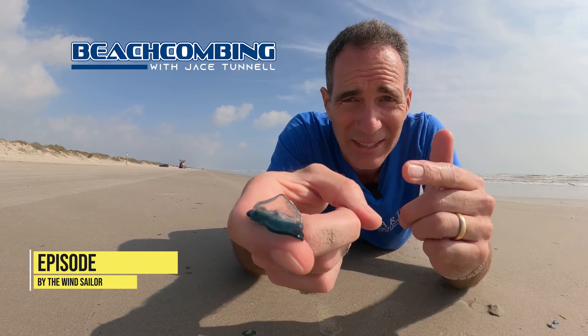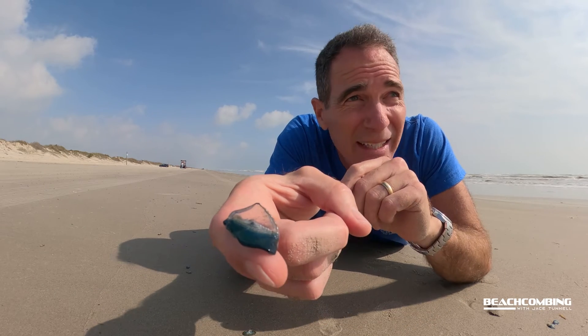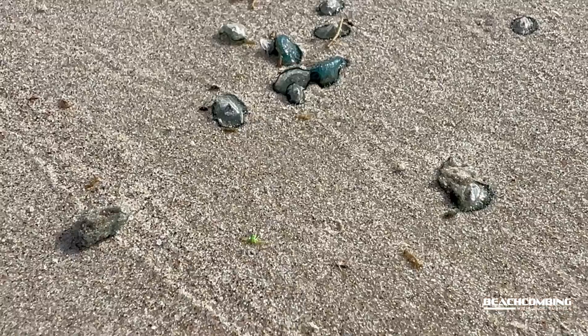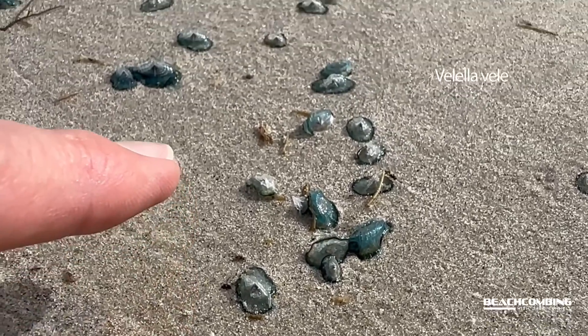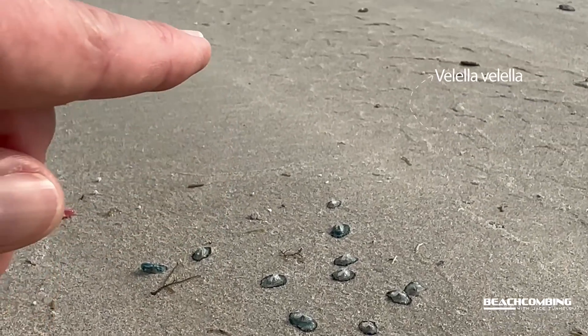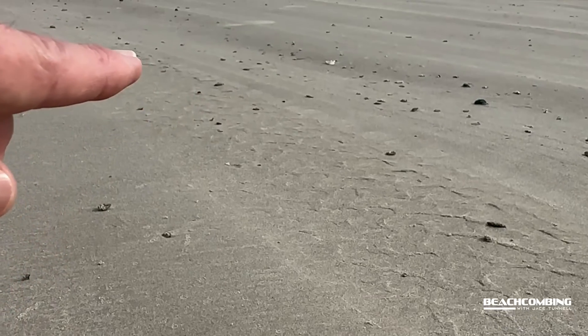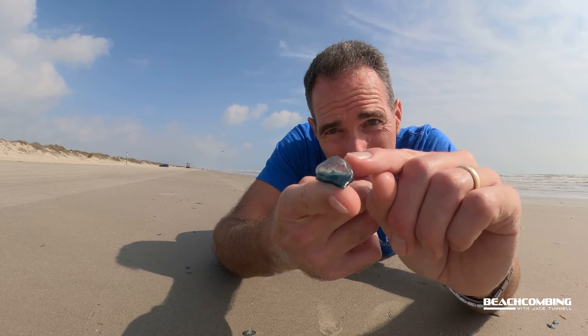Jace Tunnel here. We got some real cool stuff washing in today — you might have seen these if you've been out at the beach lately. There's literally millions and millions of these — velella velella for you scientists out there. Normally people call them by-the-wind sailors, and they're a hydrozoa.